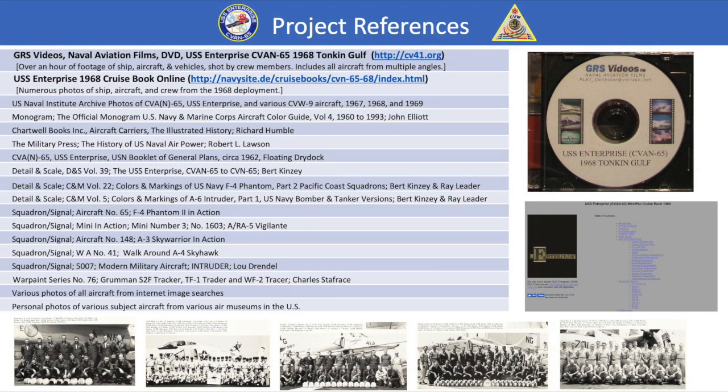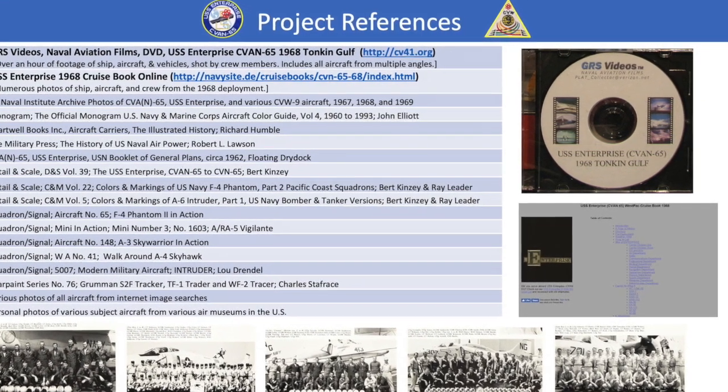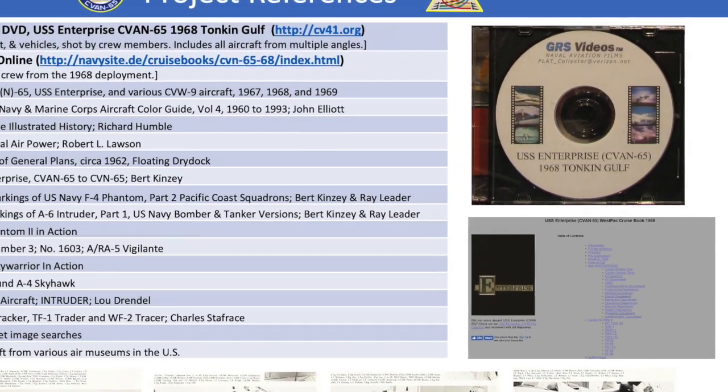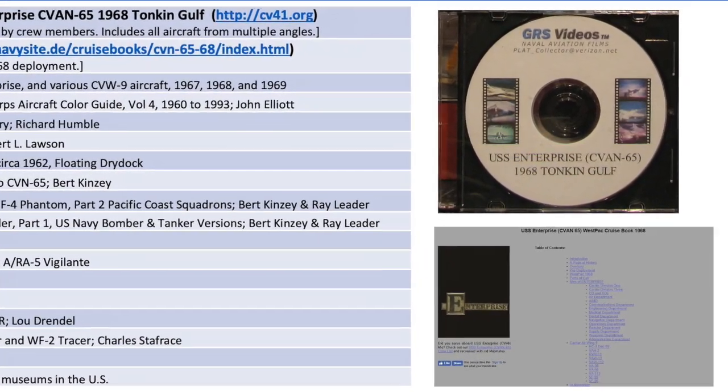Here's a complete list of the references I used. Chief among them was the GRS Video's USS Enterprise 1968 Tonkin Gulf video, comprised of actual crew member submitted onboard footage, as well as the Enterprise's 1968 cruise book, available online.